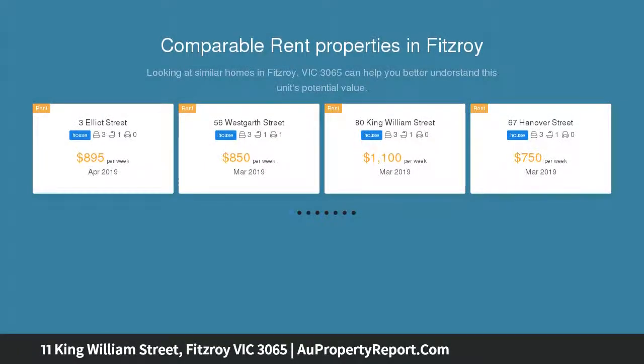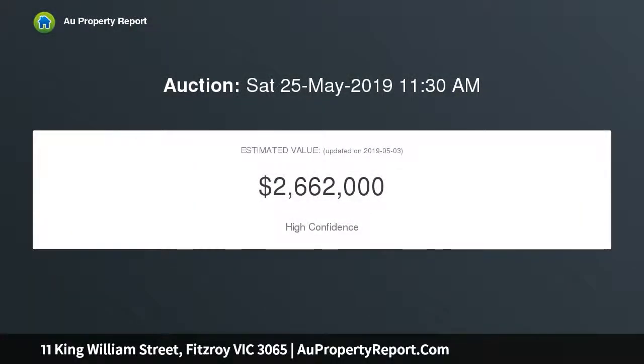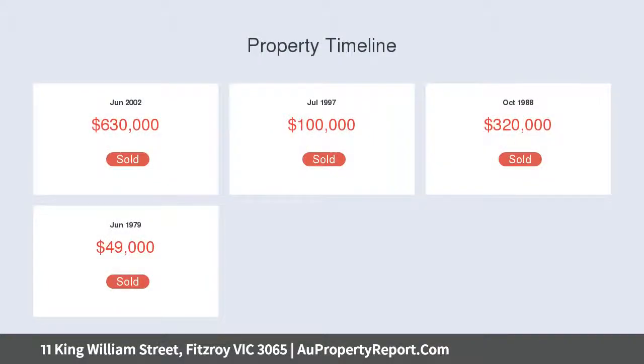This charming light-filled two-story rendered bluestone Georgian terrace, set on a deep north-facing block, enjoys a large courtyard garden with prized rear undercover off-street parking from a wide bluestone laneway, allowing scope to further enhance if desired, along with council approved plans.